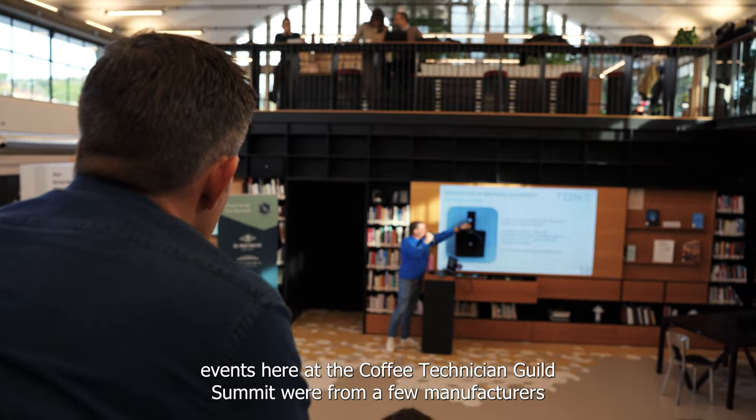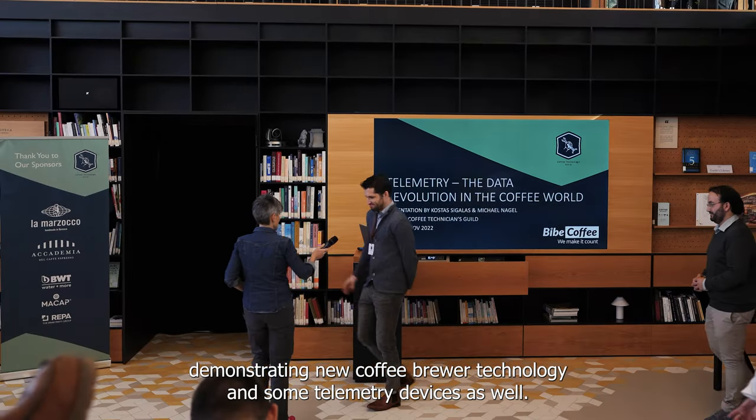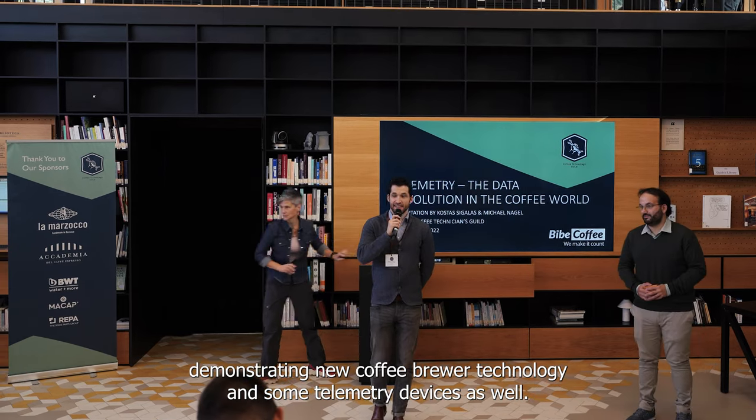The last few events at the Coffee Technician Guild Summit were from a few manufacturers demonstrating new coffee brewer technology and some telemetry devices as well.